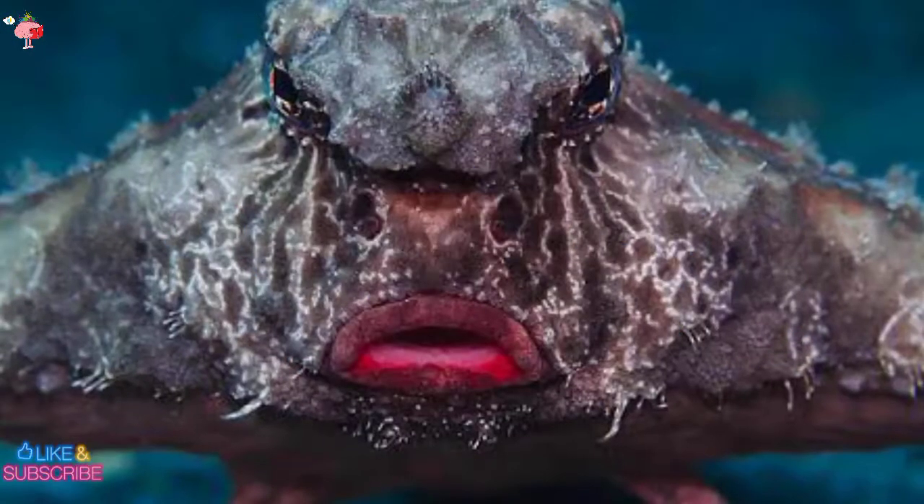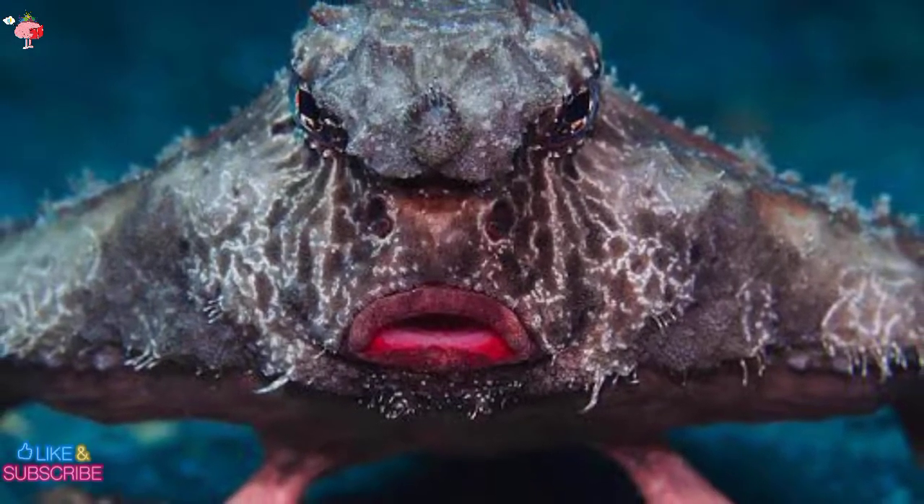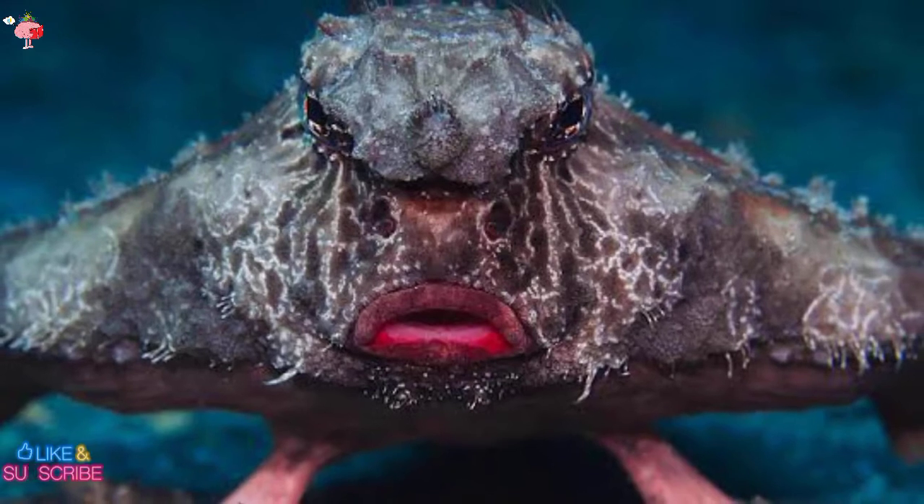The fish also has an illicium, a fleshy protrusion on top of its head, which is considered to assist it in attracting the tiny fish and invertebrates that it feeds on by producing a chemical lure.